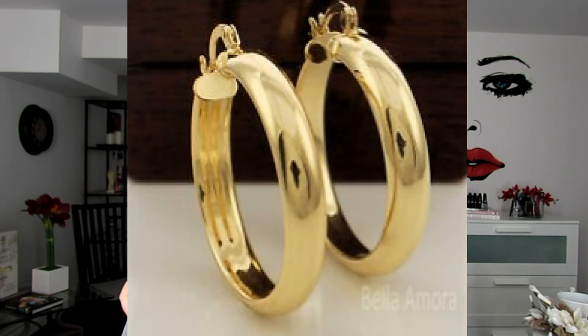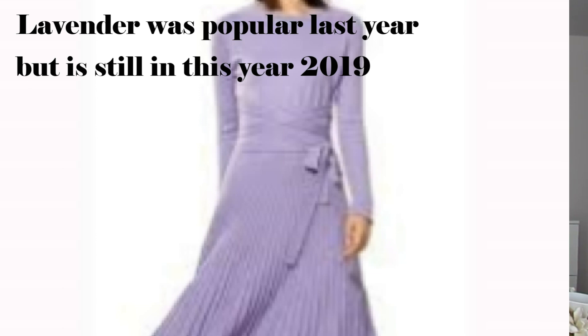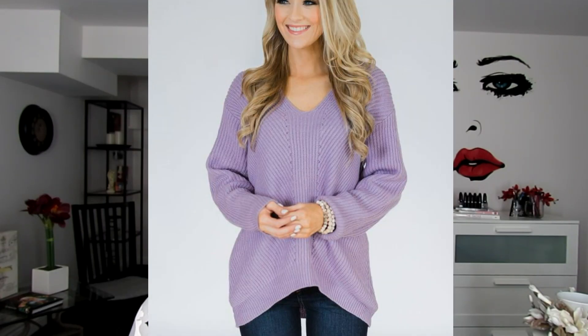Some of the other trends for spring are hoop earrings, but the thicker hoop earrings — they're coming in metals and some acetate, so you'll see acrylic and that sort of thing. They're bigger and thicker hoops. We also still see the mismatched earrings trend, where somebody wears one earring style on each side. Looking at colors, right now lavender — the ultraviolet — is the very popular Pantone color for the year.